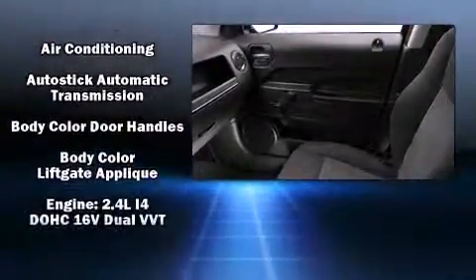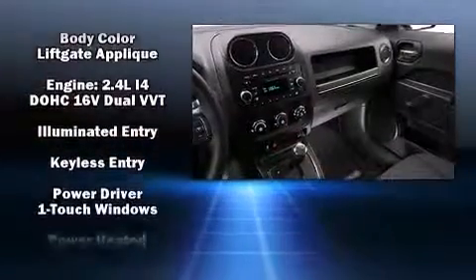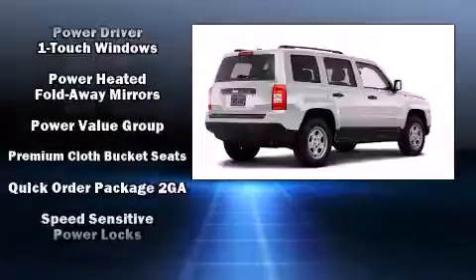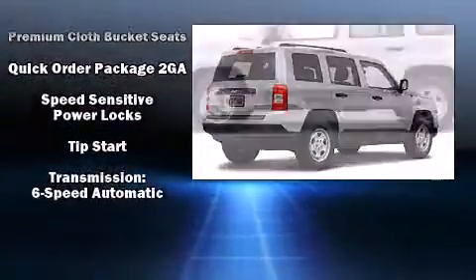Jeep also prioritized safety and security with features such as head curtain airbags, front side-impact airbags, traction control, brake assist, anti-whiplash front head restraints, a panic alarm, and ABS brakes.